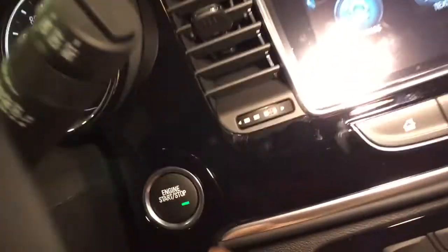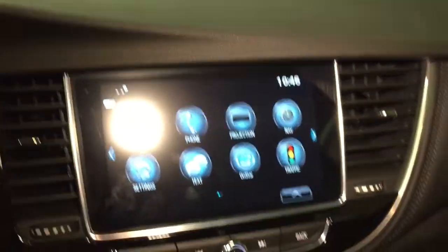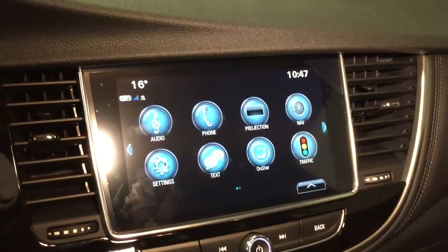We're going to check out that rear camera now — just firing up the engine briefly, throwing it into reverse, and there's a look at that backup camera with trajectory guidelines.